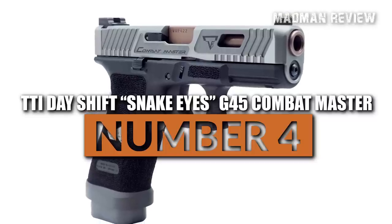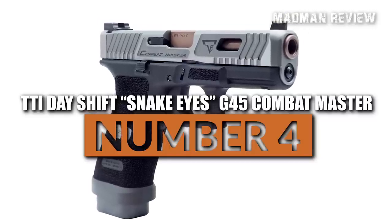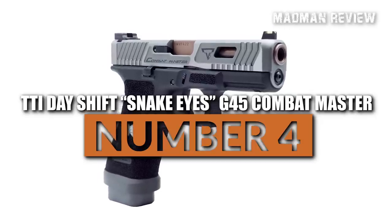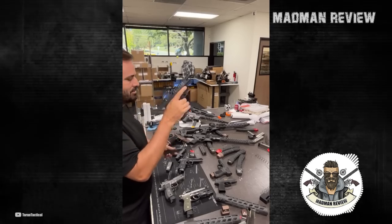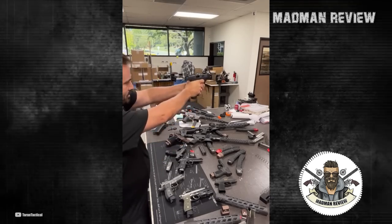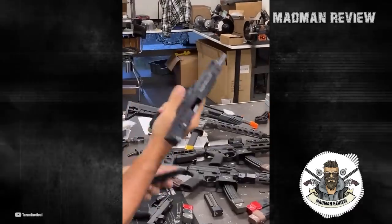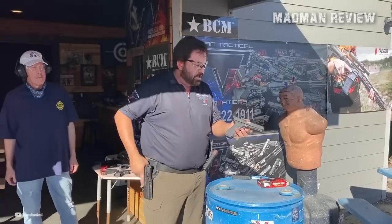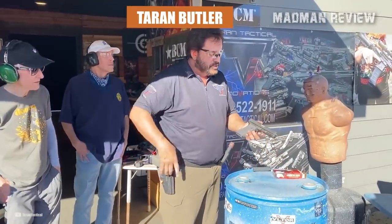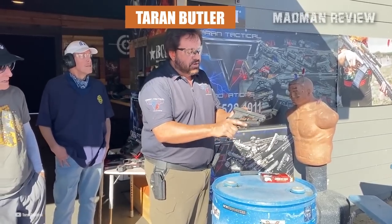Number 4: the TTI Dayshift Snake Eyes G45 Combat Master. Based in Simi Valley, California, Taran Tactical Innovations, or TTI, is a gun manufacturer that does custom gunsmithing on rifles, shotguns, and pistol parts. Well known for his marksmanship, Taran Butler, the founder of the company, is the first Glock Grandmaster shooter in history, not to mention a USPSA Grandmaster.